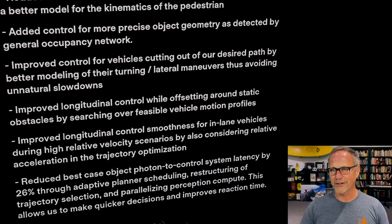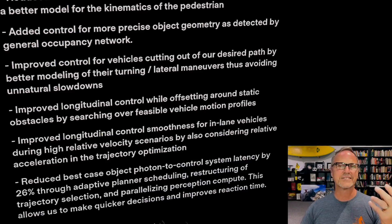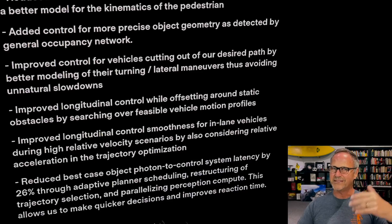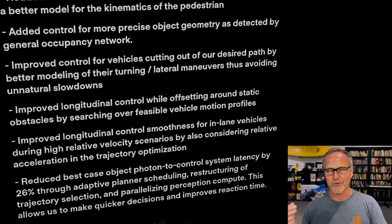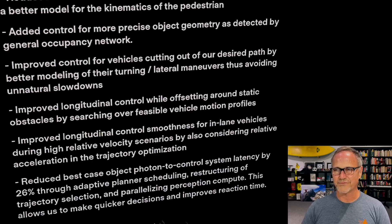They also improved longitudinal control while offsetting around static obstacles by searching over feasible vehicle motion profiles. This covers situations like driving down a single-lane road with a parked car blocking the way — you have to go into the other lane to get around it. The system does a better job searching through potential trajectories to figure out the optimal route, so it should handle getting around static obstacles more effectively without unnaturally stopping and deliberating before proceeding.